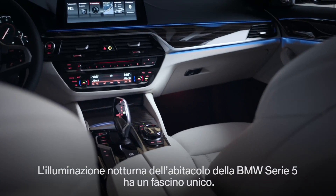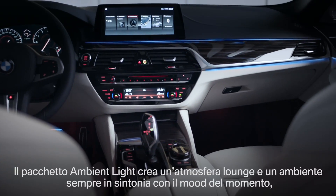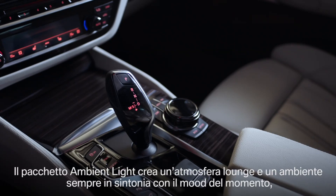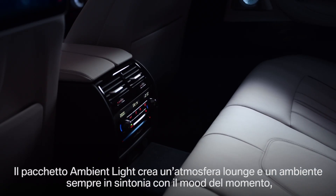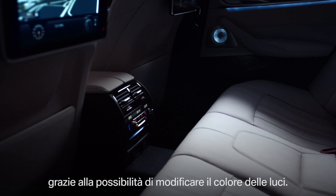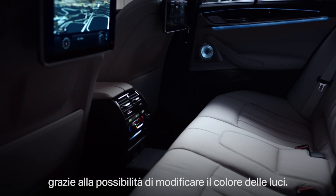One striking detail is the model's nighttime design. The ambient light package emphasizes the lounge character of the vehicle. To personalize the cabin to your individual mood, you can choose from a subset of colors that change the character of your BMW 5 Series.